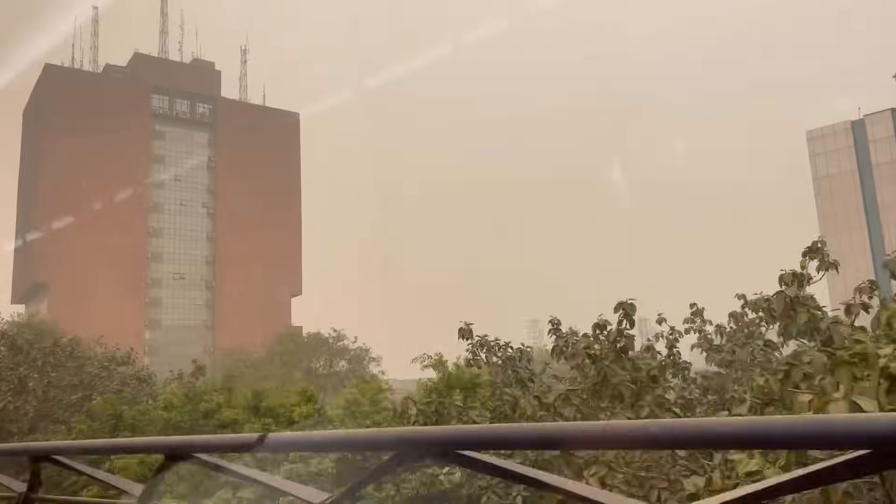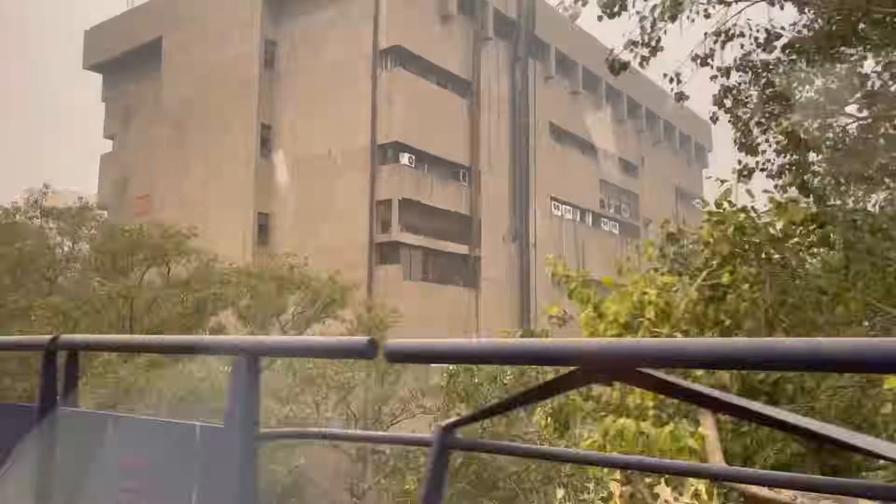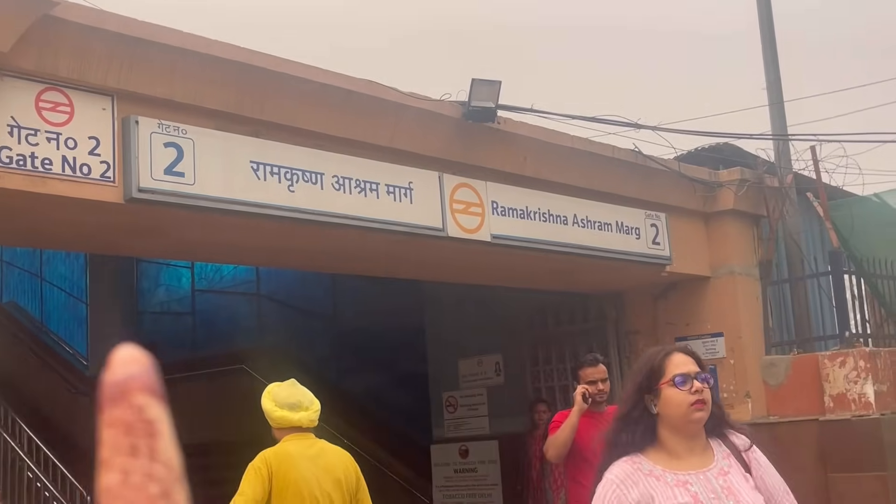So now we are going to the metro station. You can also go by metro. It's really cheap getting here.